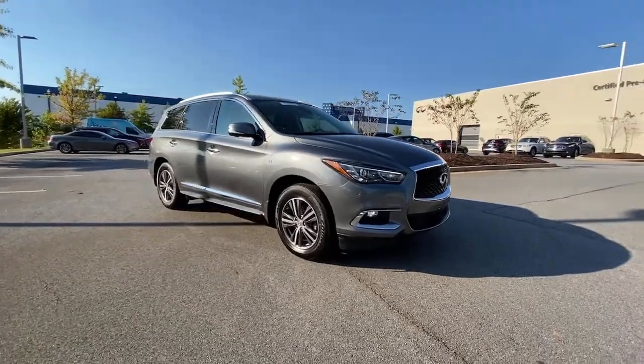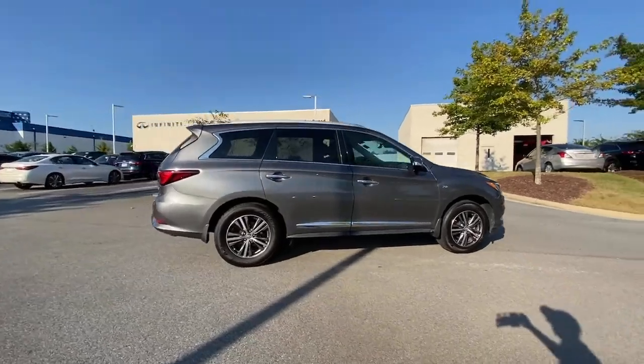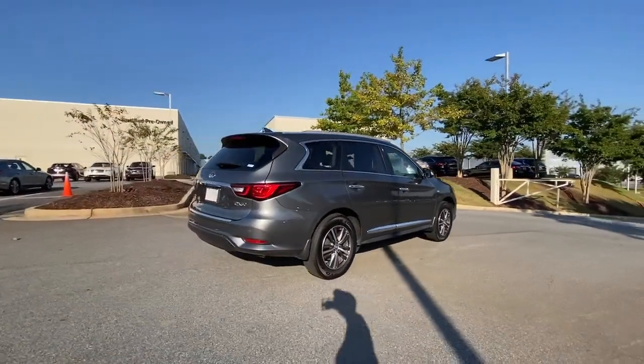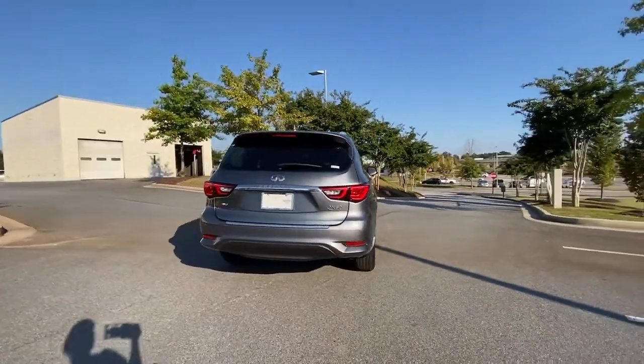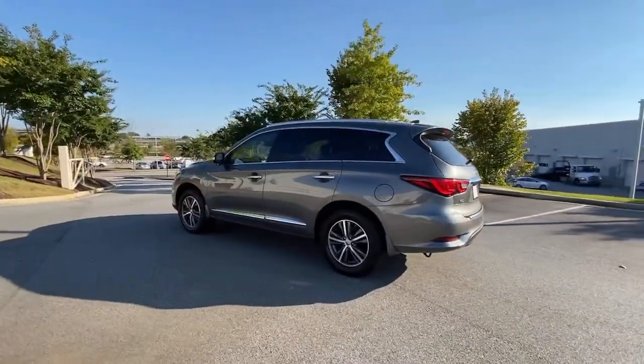Introducing the 2019 Infiniti QX60. With less than 60,000 miles on the odometer, this vehicle provides excellent value. Here's a premium SUV that was designed with your family's comfort in mind.